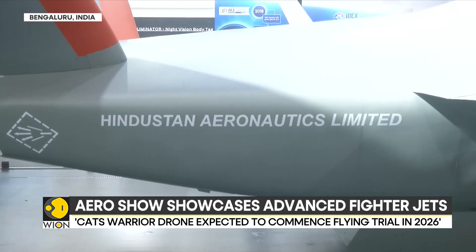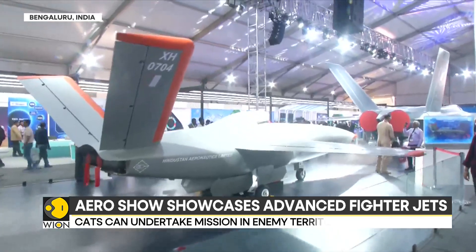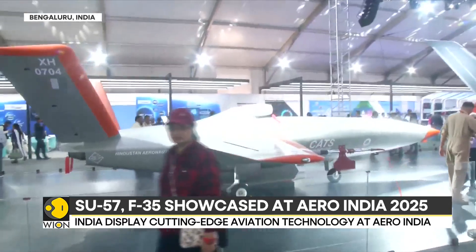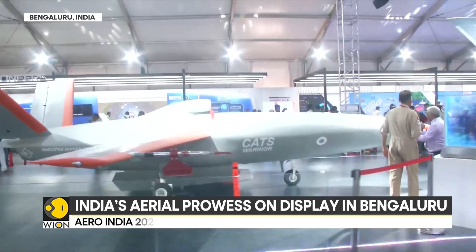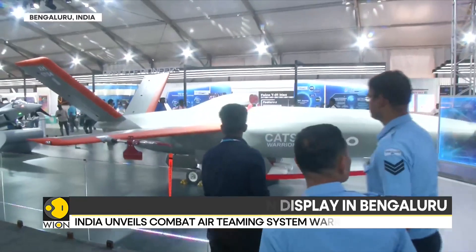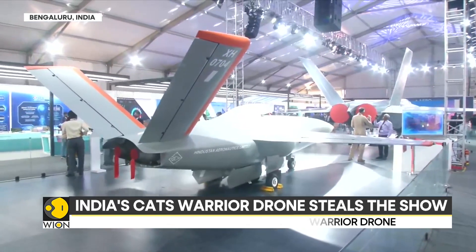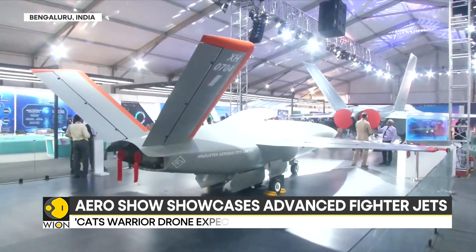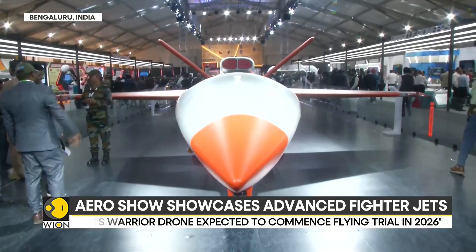Boasting cutting-edge technology, the CATS Warrior can perform various tasks including scouting, absorbing enemy fire, and executing precision strikes with its internal and external pylons weapons. India's CATS Warrior could revolutionize warfare by teaming up with fighter jets and drones for spying and attack missions, and could play a vital role as a force multiplier until next-generation fighter jets become operational.